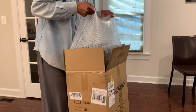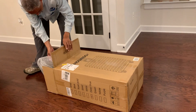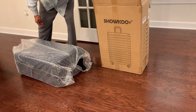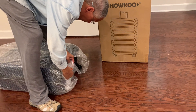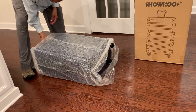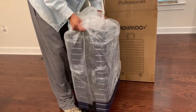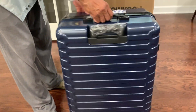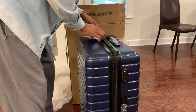Unboxing a 37-year wedding anniversary gift. Oh, wow, nice. A large piece of luggage with wheels. Oh my God, this is wonderful. Look at all that space I have for my clothes.